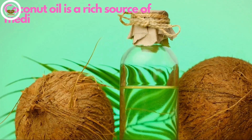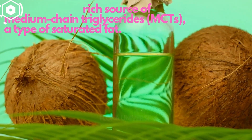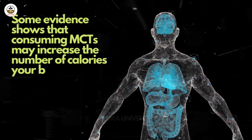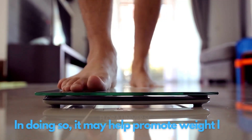Coconut oil is a rich source of medium-chain triglycerides, MCTs, a type of saturated fat. Some evidence shows that consuming MCTs may increase the number of calories your body burns. In doing so, it may help promote weight loss.